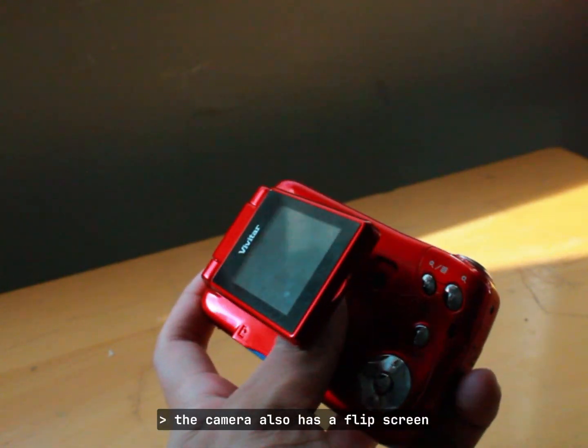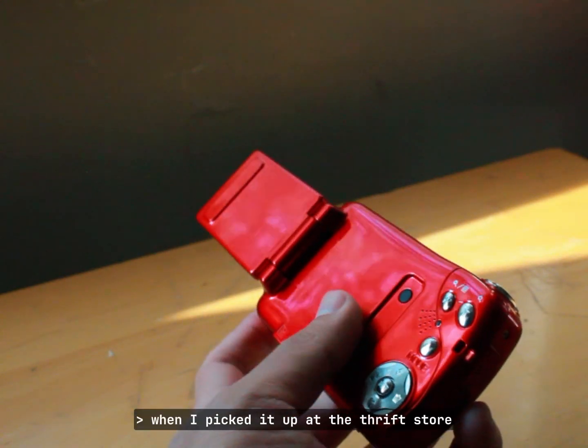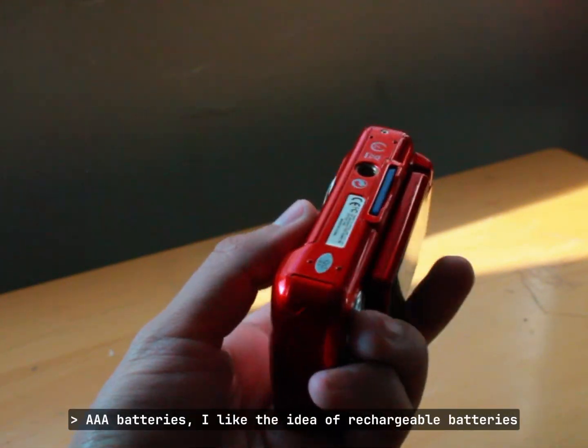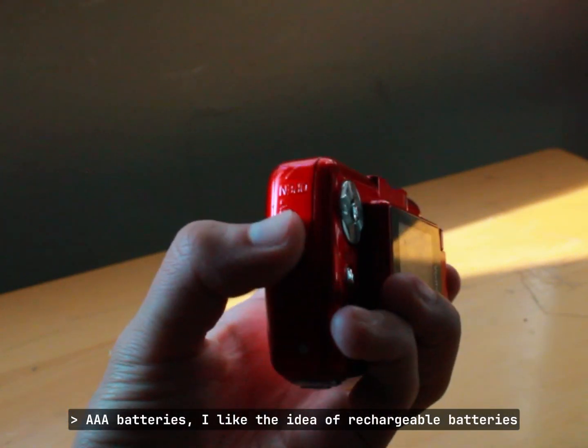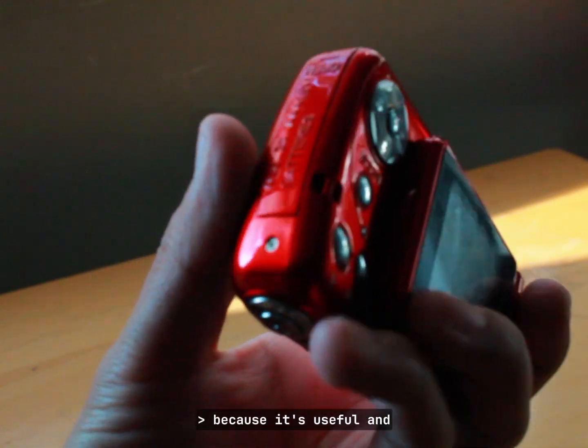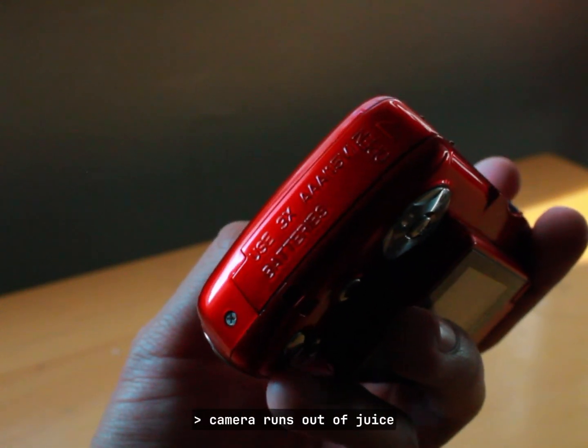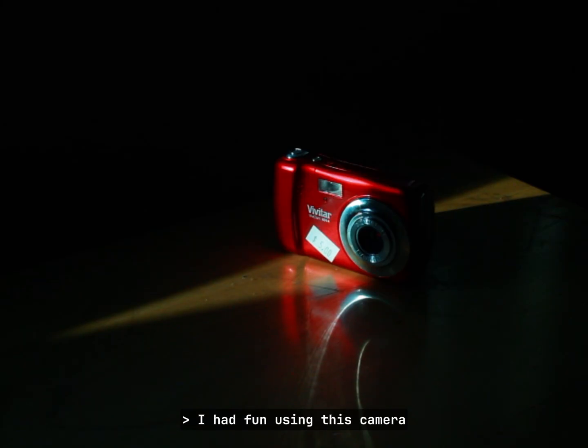The camera also has a flip screen, which surprised me when I picked it up at the thrift store. One downside is that it uses AAA batteries. I like the idea of rechargeable batteries because they're useful and you won't have to drive to a store to buy new ones every time the camera runs out of juice.